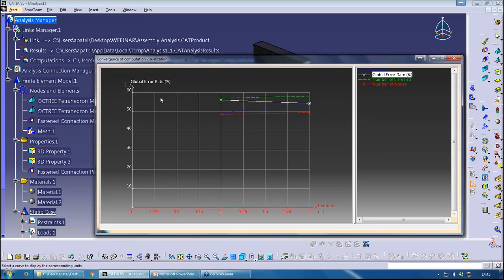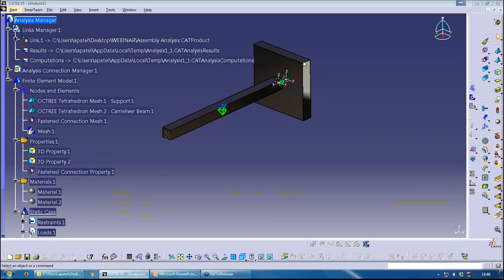Generally, a global error percentage of 10% equates to approximately a 4.9% stress error. Worldwide, a 10% stress error is typically regarded as acceptable, which equates to roughly a 24% global error rate. At the moment the results simply aren't good enough, so I'd go back and refine the mesh further by decreasing the element size.